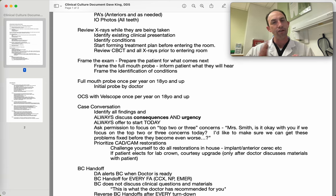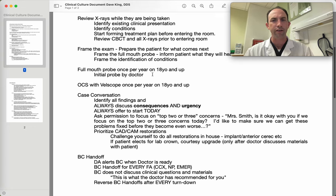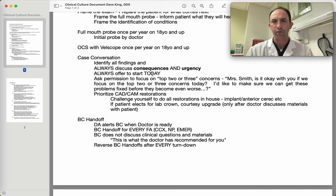PMB patients that come back in should have a full-mouth probe done every single time to track their progress. Later on in the stages of periodontal management when they're totally controlled, sometimes we can spread that full-mouth probe out to six months or even back to a year if it's perfectly controlled — but I would be very cautious about that. We always do oral cancer screening once per year on 18-year-olds and up.